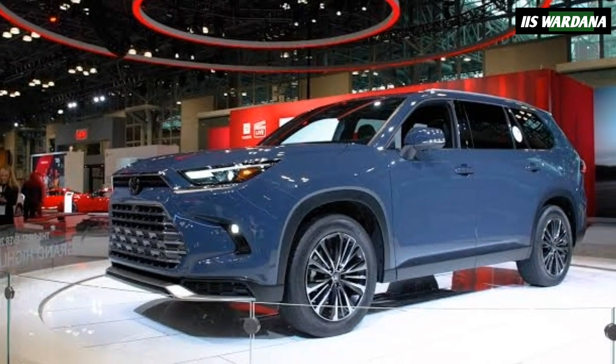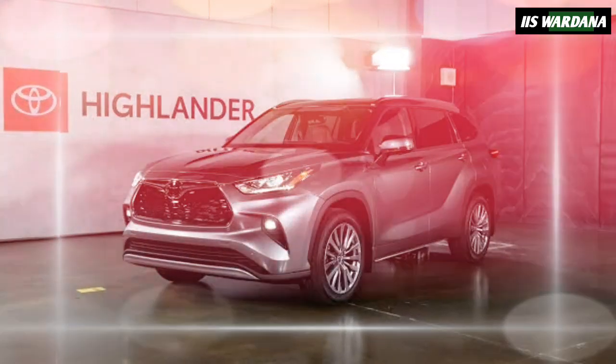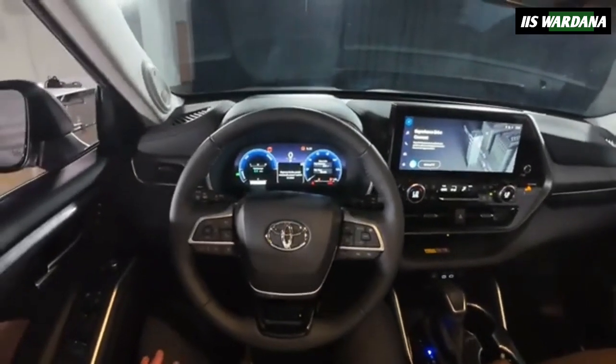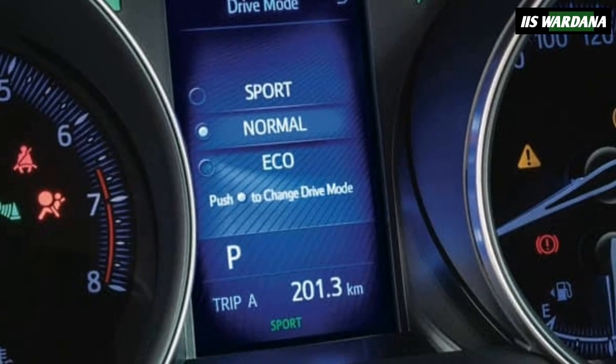In addition to the new special edition, there's a revised color palette that now includes cement as well as the aforementioned heavy metal. The XSE Turbo also gets a 12.3-inch digital instrument cluster with a sport mode startup screen for a little extra edge.